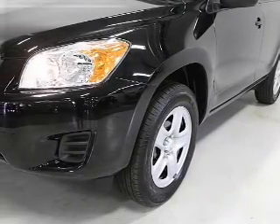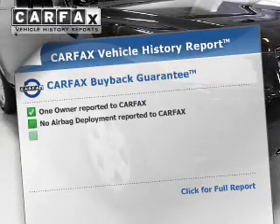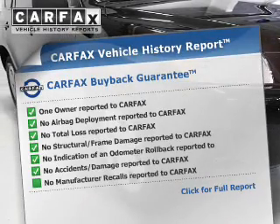A passenger airbag, low tire pressure warning, and anti-lock brakes. Rest easy knowing this vehicle comes with a Carfax Vehicle History Report from Carfax,